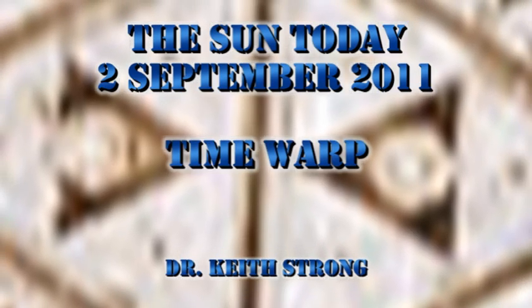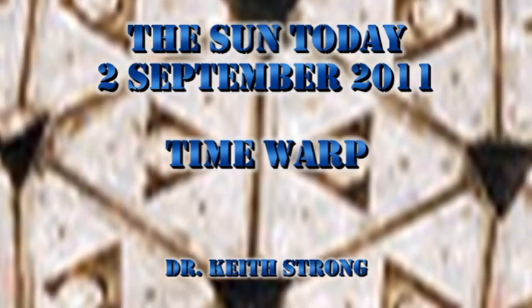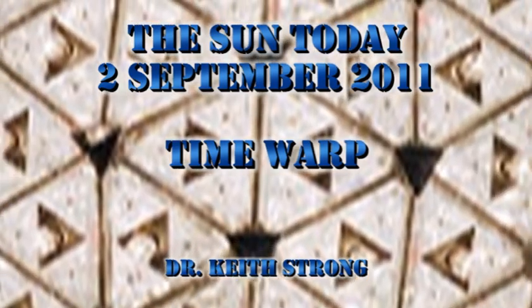Welcome. This is what is happening on the Sun today, the 2nd of September 2011. We've had very little solar activity, and so we'll take a look and see why in a second.